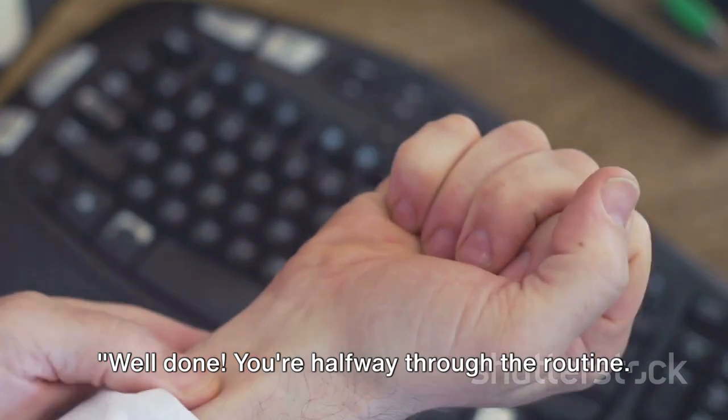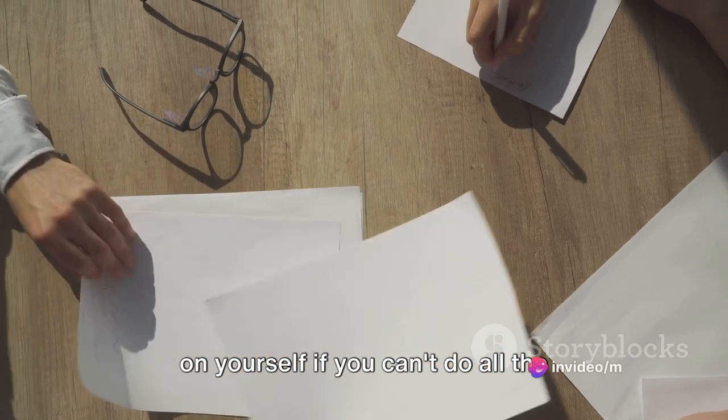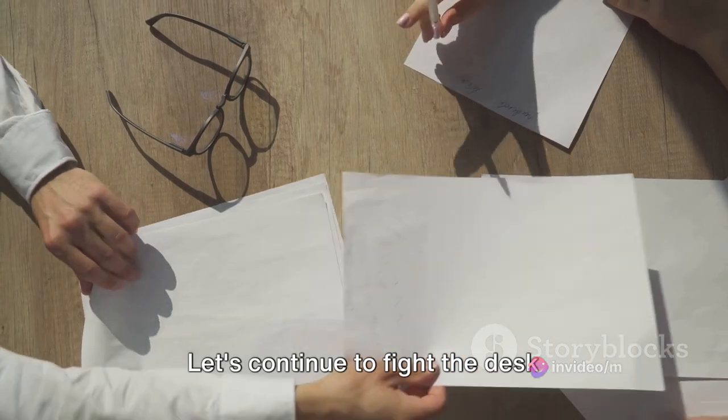Well done, you're halfway through the routine. Keep up the good work. Remember, every little movement counts, so don't be hard on yourself if you can't do all the exercises perfectly. The goal here is to get moving and have fun while doing it. Let's continue to fight the desk together.